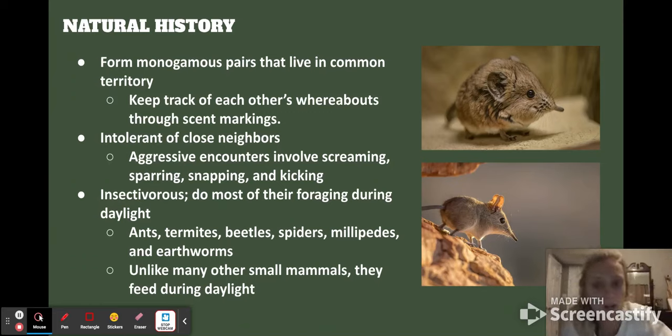They are insectivorous and do most of their foraging in daylight. They eat ants, termites, beetles, spiders, millipedes, earthworms, and any kinds of insects like that. Unlike other small mammals, they actually feed during the daylight.